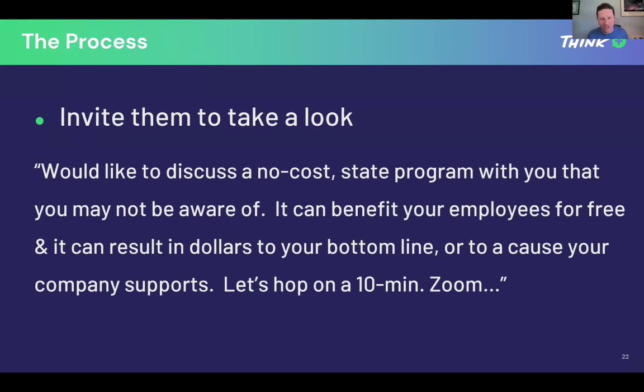Once you've identified who you're talking to, here's an example of what to say — not the only thing, just a general guideline. Tailor it to be you. The bare bones minimum I would put in an email or say face-to-face or on the phone: 'I'd like to discuss a no-cost state program with you that you may not be aware of. It can benefit your employees for free, and it can result in dollars to your bottom line or to a cause your company supports.' Companies love to hear that — they all have a public relations side and want to be perceived as doing good in the community.